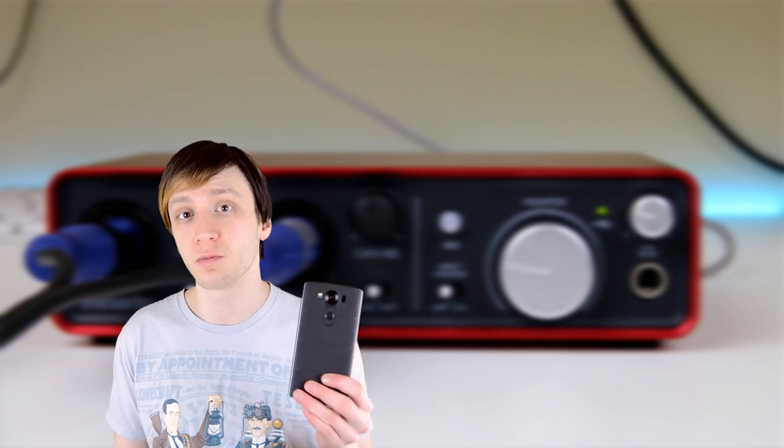Hello again ladies and gentlemen, I'm Joe Handy from AndroidAuthority.com. Smartphones have replaced pretty much everything when it comes to listening to music these days, and if you want to know which smartphones are the best ones for music, that's a question we're going to try to answer right now.